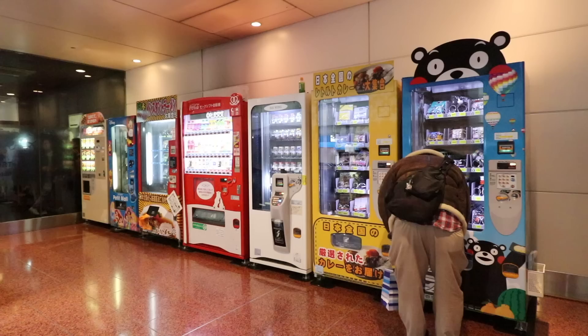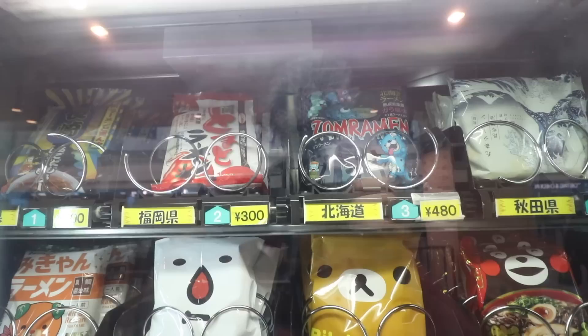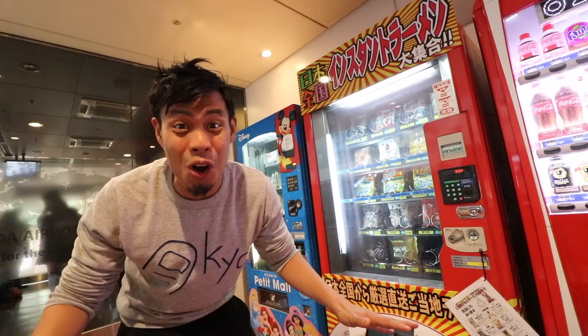Let's start with this line of Joy-tastic vending machines on the first floor of Terminal 2. This is one of my favorite vending machines — it has ramen from all over Japan like Osaka, Fukuoka, and Okinawa. You can try all the different instant ramen, and it's perfect for souvenirs to bring back home.